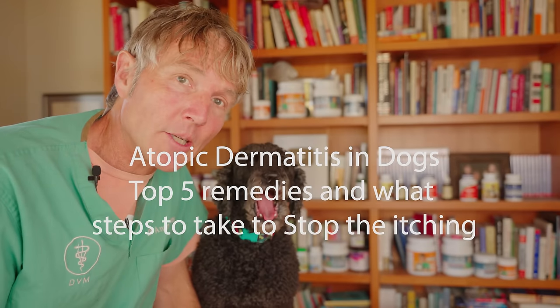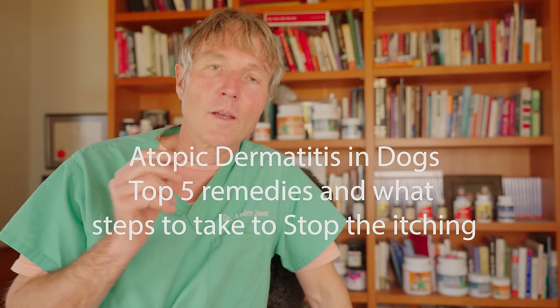Your allergic dog won't stop scratching. You've tried some of my suggested home remedies and they haven't been helping? These are my top five natural remedies in the exact order and exact dose that I would be using if I were to have an allergic dog.